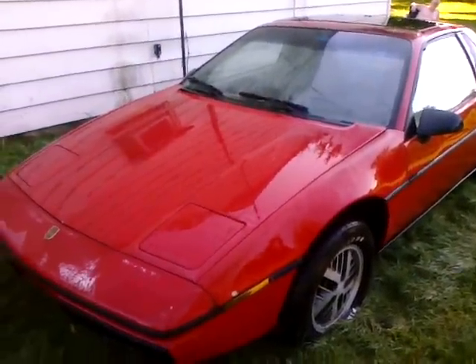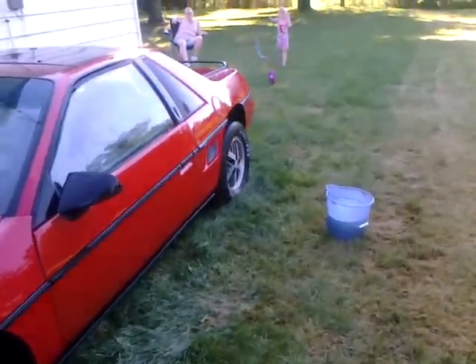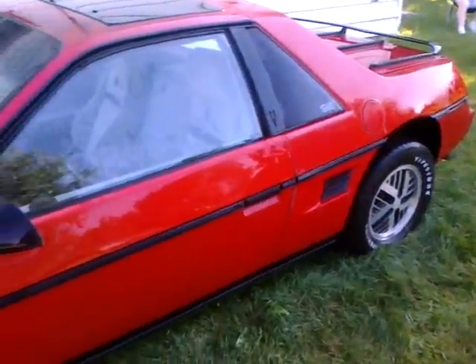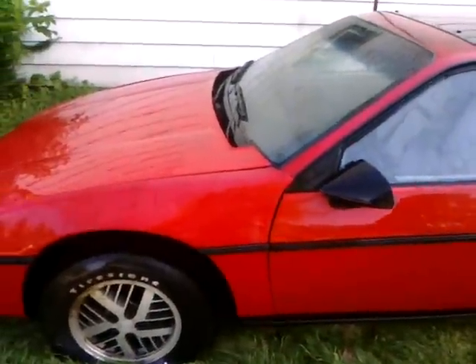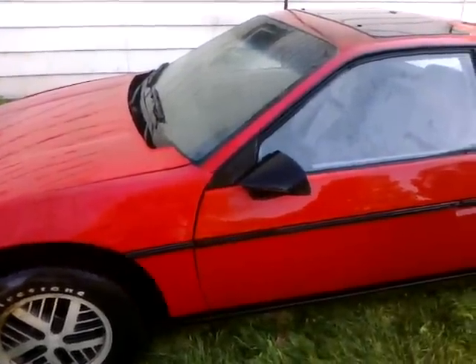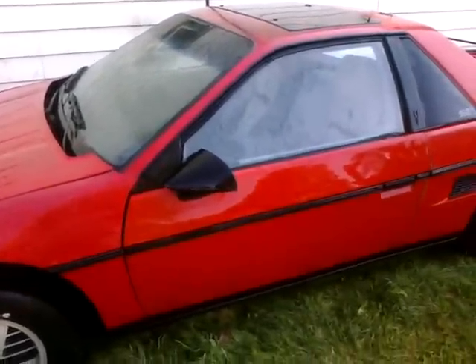1985 Pontiac Fiero. We'll wait on Buford to get by in his big dually diesel. Alright — 1985 Pontiac Fiero, four-cylinder, five-speed, power windows, power locks, no air conditioning, but it's got cruise control.